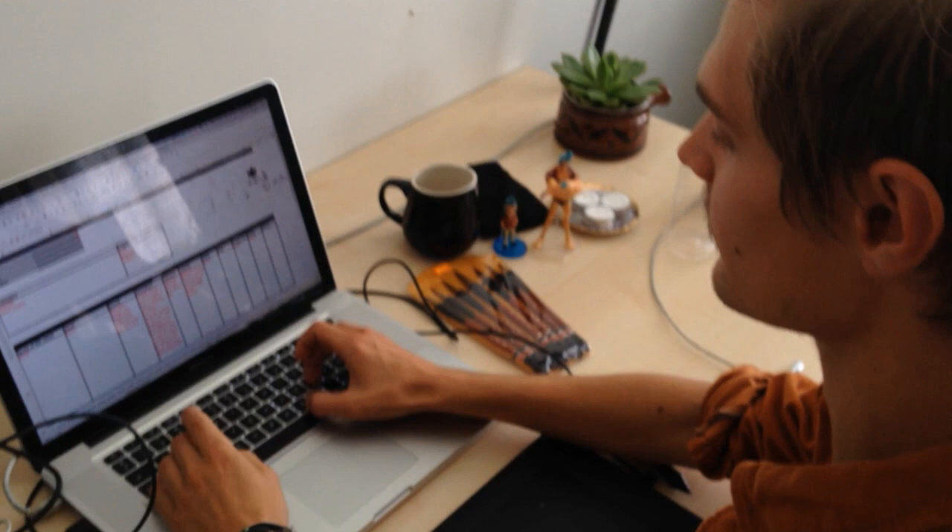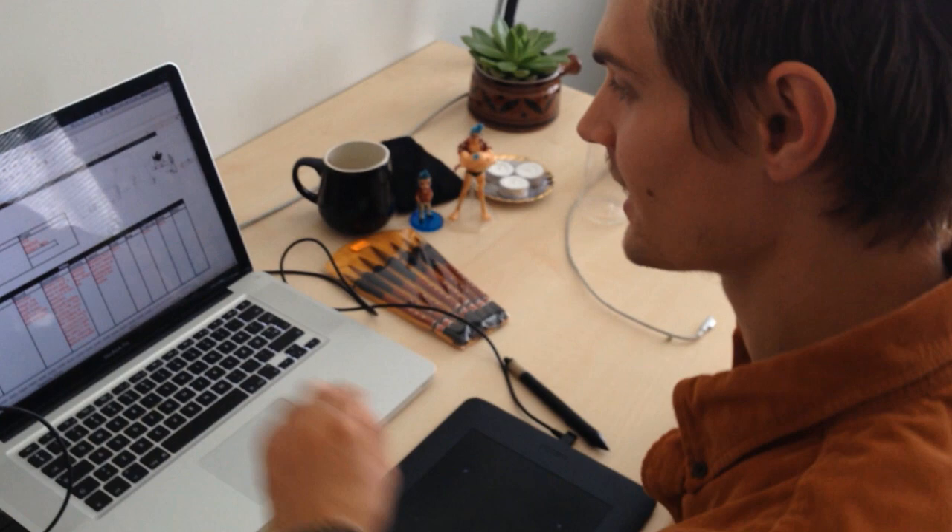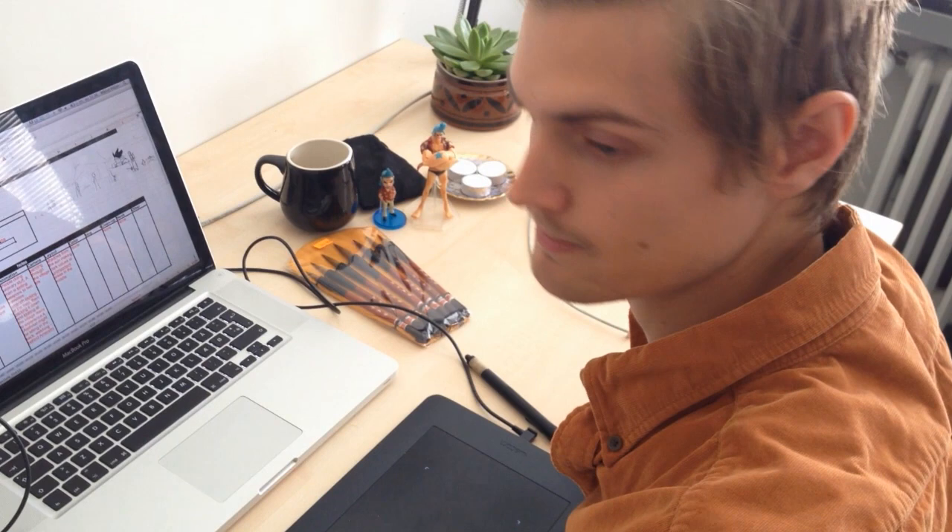What happened yesterday since there are dragon limbs? This is sequence 2, so in sequence 1, Elithran is fighting a huge dragon. I won't tell how the fight ends.